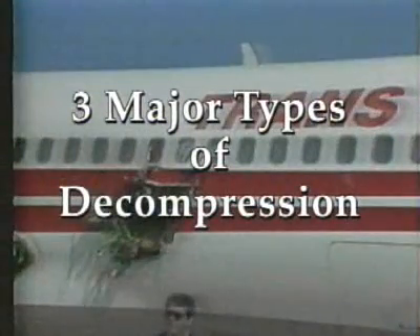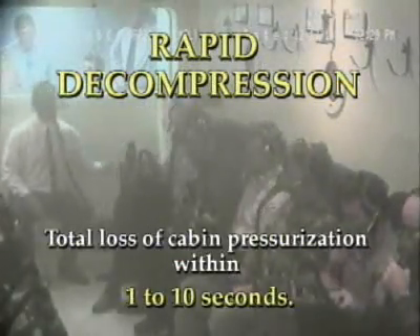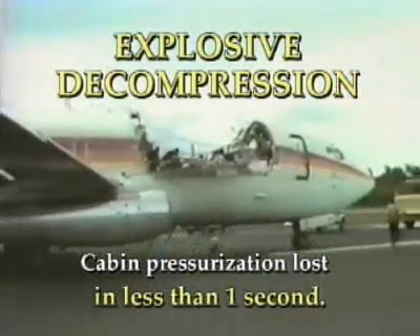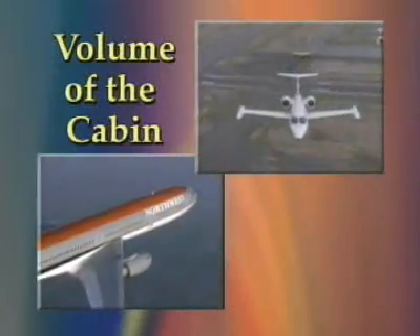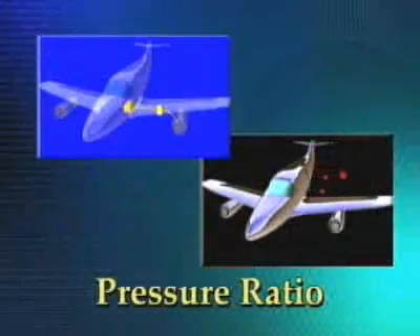The three types of decompression are: slow decompression, where cabin pressurization is lost in 10 seconds or more; rapid decompression, where the loss of cabin pressurization happens within 1 to 10 seconds; and explosive decompression, where cabin pressurization is lost in less than one second. Factors that affect the time of a decompression are size of the opening, volume of the cabin, pressure differential, pressure ratio, and altitude.